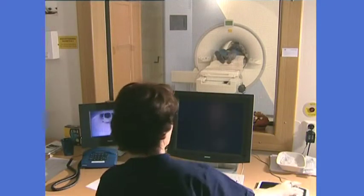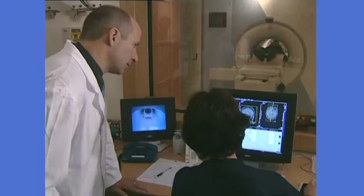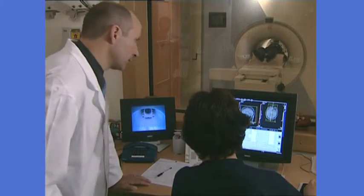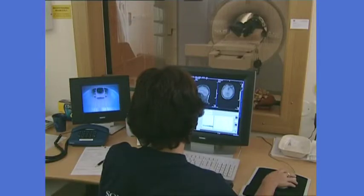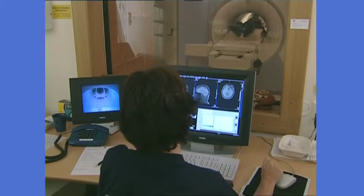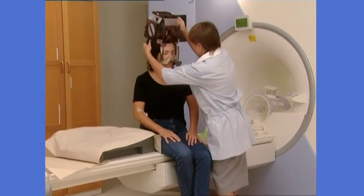Imaging may include MRI, CT or angiography. Although these imaging studies may have been done before, they need to be done again with the frame on to determine the exact location, size and shape of the target. After imaging, the coordinate box is removed.